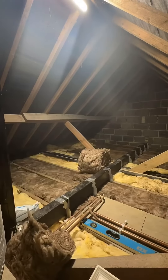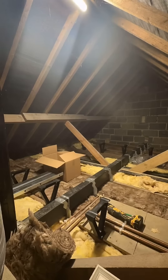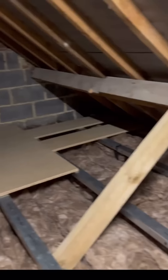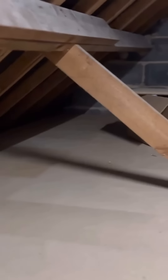When the team arrived from Insta Loft, they removed and disposed of all the existing boarding. They added insulation to where it was missing, installed a galvanised steel crossbeam system, and then added more insulation before boarding the space properly. They also added lighting and ventilation.